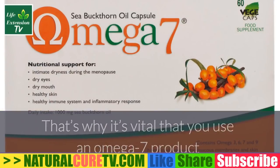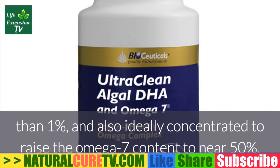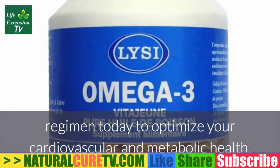That's why it's vital that you use an omega-7 product that is purified to reduce the palmitic acid concentration to less than one percent, and also ideally concentrated to raise the omega-7 content to near 50 percent. Add omega-7 palmitoleic acid to your omega-3 regimen today to optimize your cardiovascular and metabolic health.